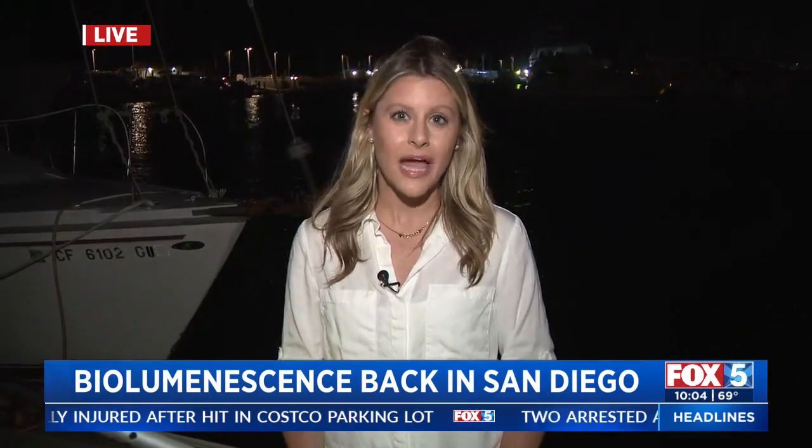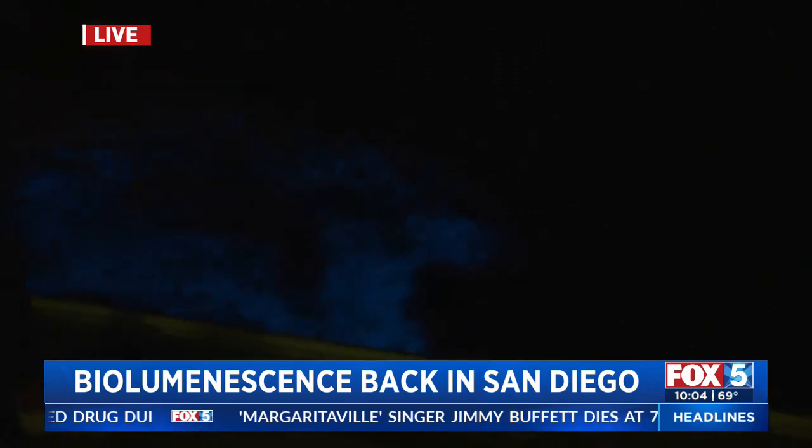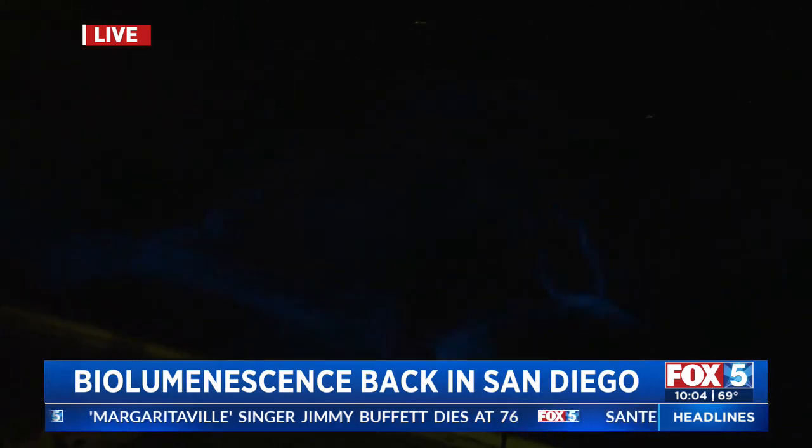It is such a good story to be on. The bioluminescence can actually be pretty patchy — it can move around pretty frequently, but scientists say it is very prevalent right now. Here in North County, we are at the Oceanside Harbor. I have a paddle and we're going to show you. We're hopefully going to catch it on this camera. We're going to turn the lights off.